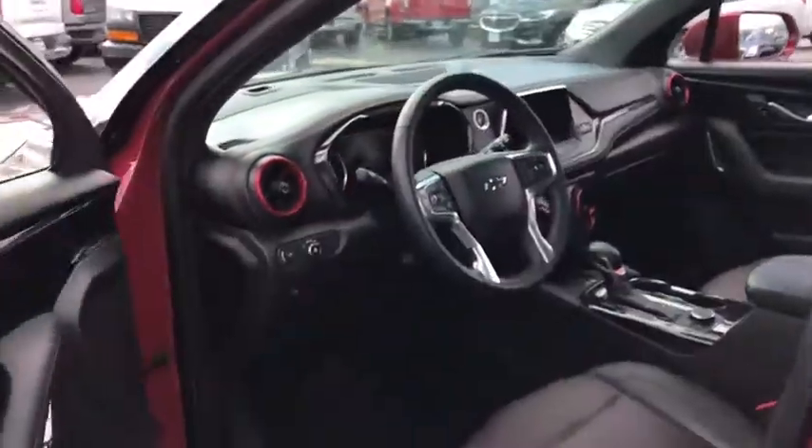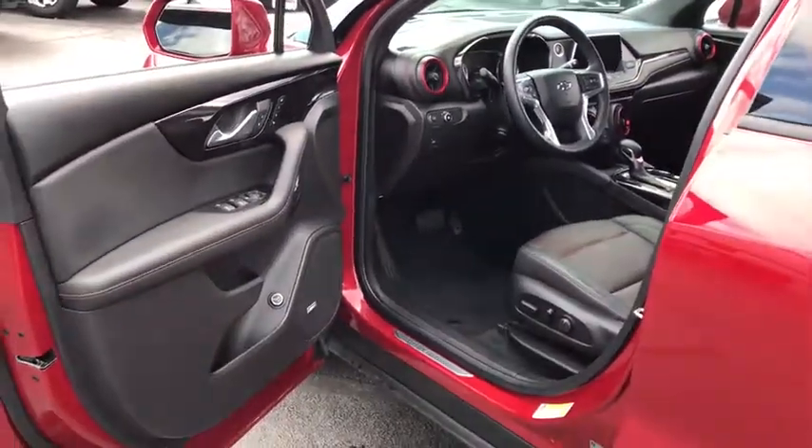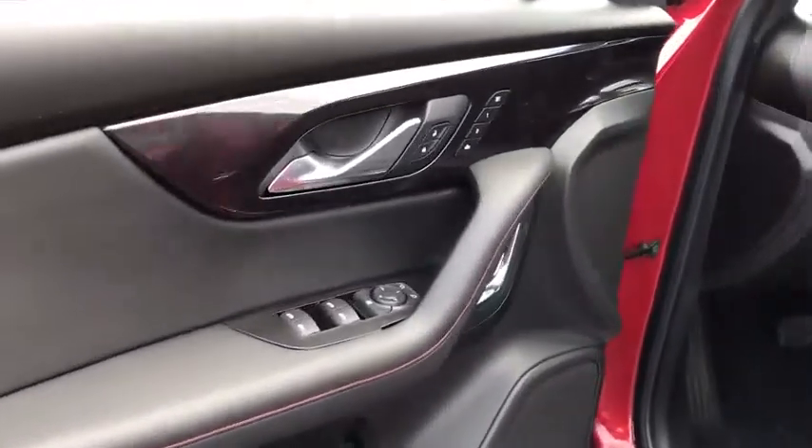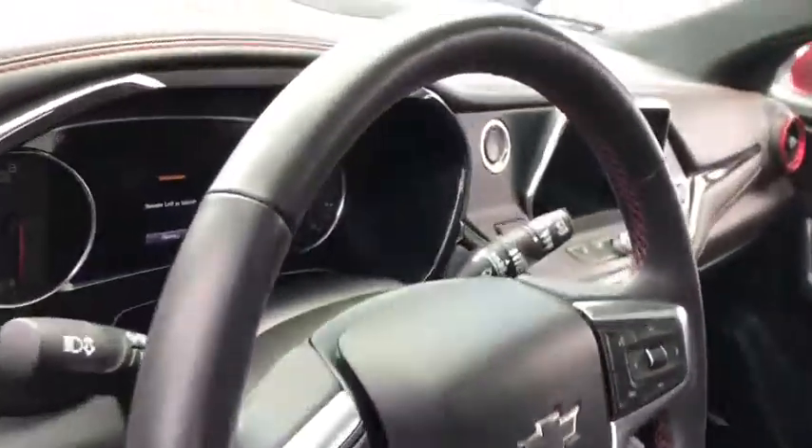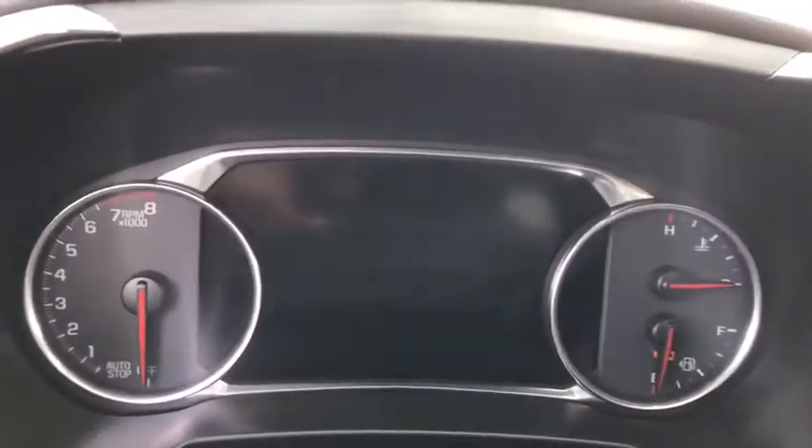Power passenger seat, all-wheel drive, power liftgate, anti-lock braking system, backup camera, remote engine start, navigation system, keyless entry, stability control, traction control, leather-wrapped steering wheel.